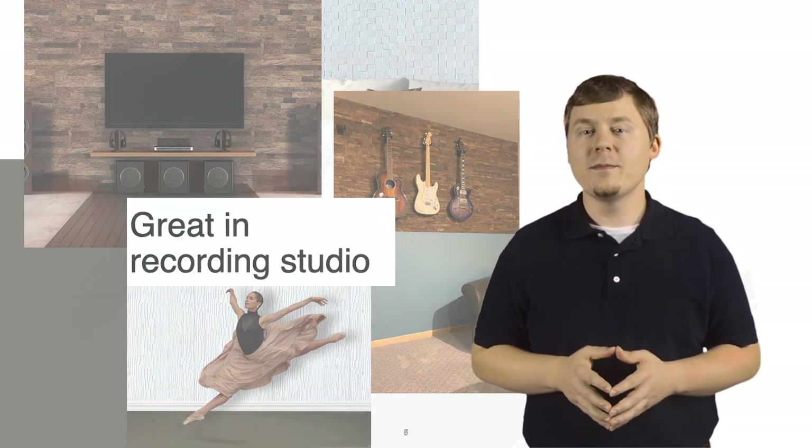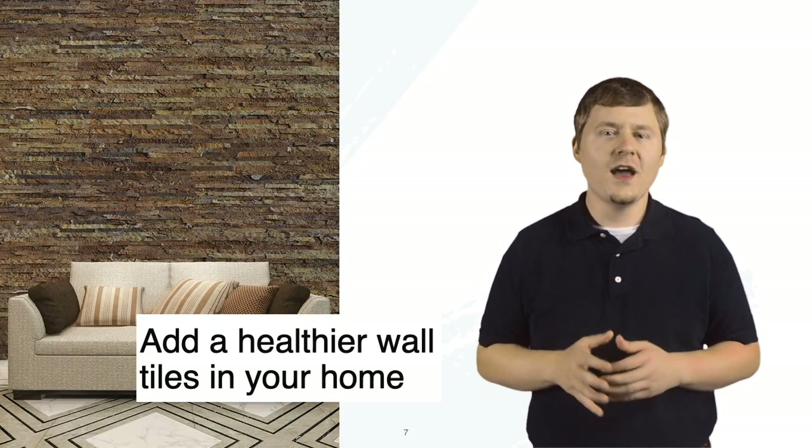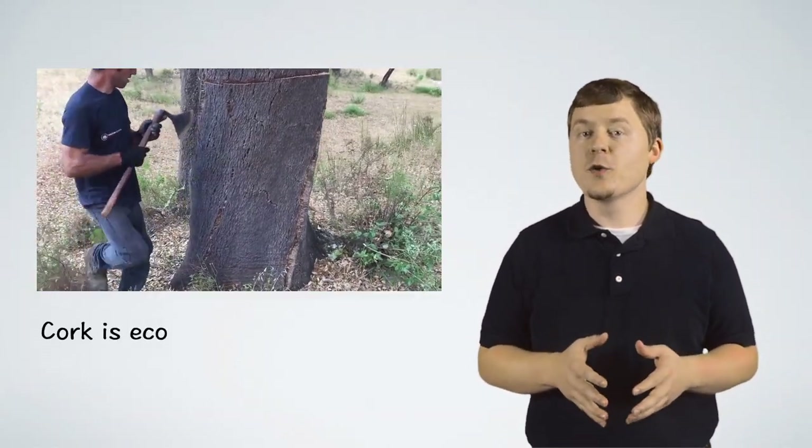Our cork wall panels are designed to audibly improve your environment. Cork is eco-friendly. What makes this choice so green is that it comes only from the bark of the cork oak tree.